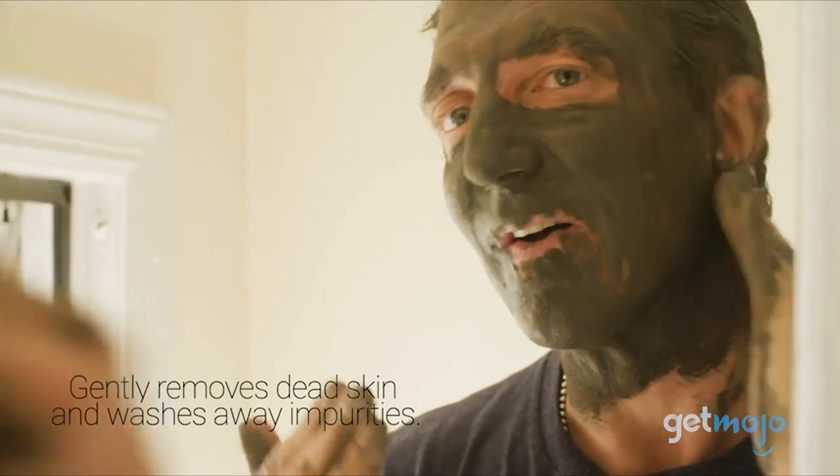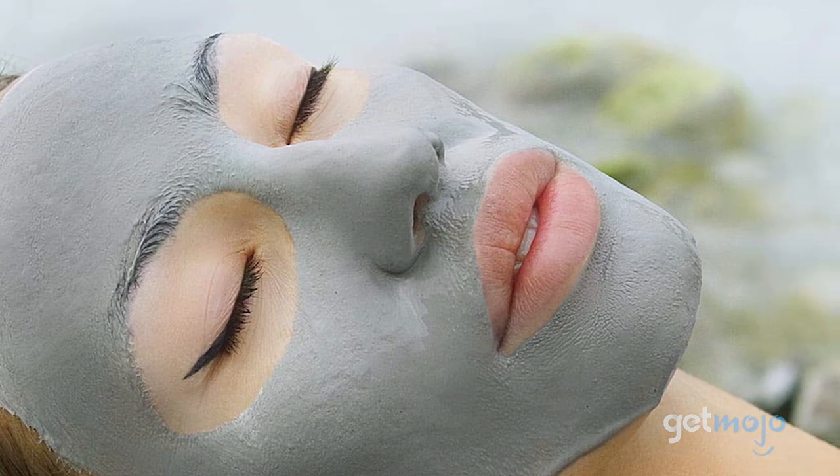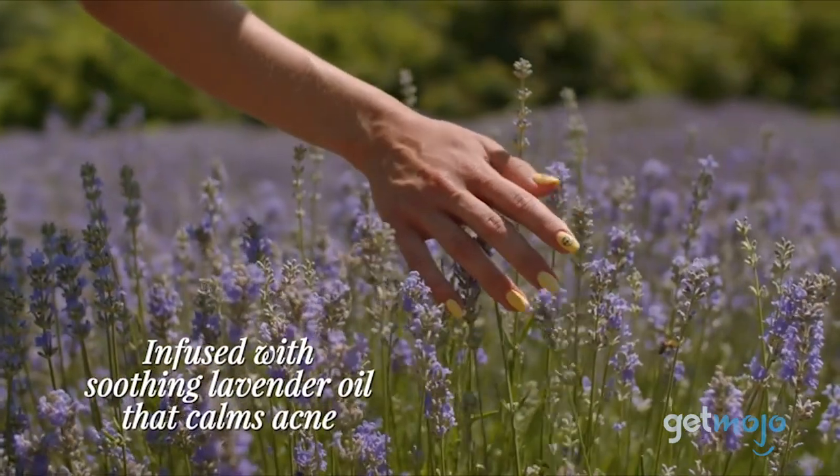Your skin stays glowing even after spa day. It's also great for fighting acne whenever you have a stubborn breakout, and Majestic Pure even offers options that are infused with tea tree oil or lavender, if your skin can handle essential oils.